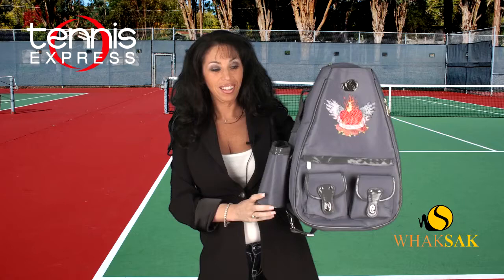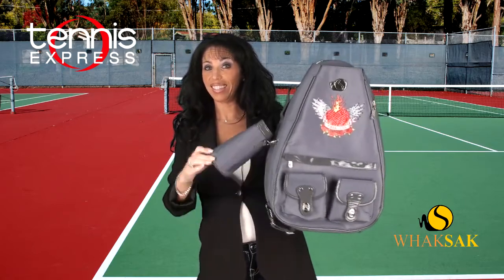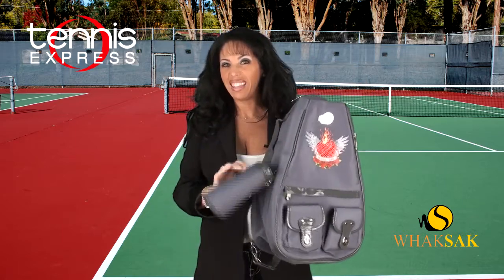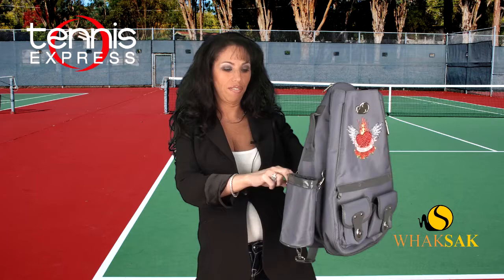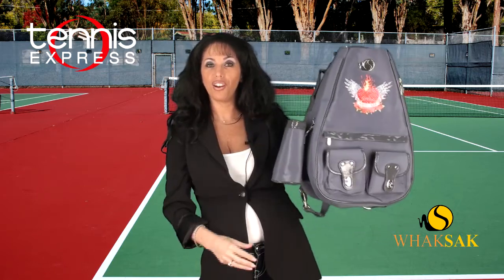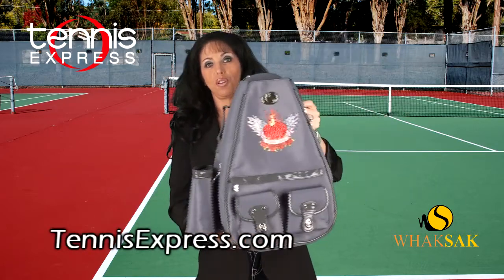This is available at Tennis Express now. Again, you can see it comes with a detachable water bottle holder — all Waxac bags do. I don't want anything attached to the bag; it just takes up too much room. I don't like that on competitors' bags. I like it to be nice and detached — you can take it right off and it's not there. Makes it nice and small, and you can carry it around with you and keep your drink nice and cool or warm, whichever way you want to go.